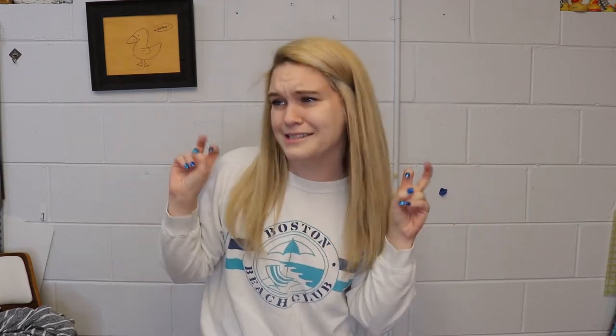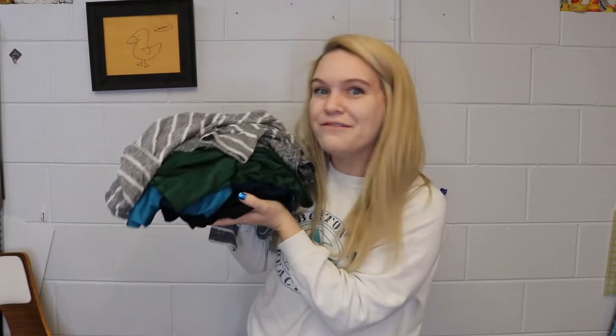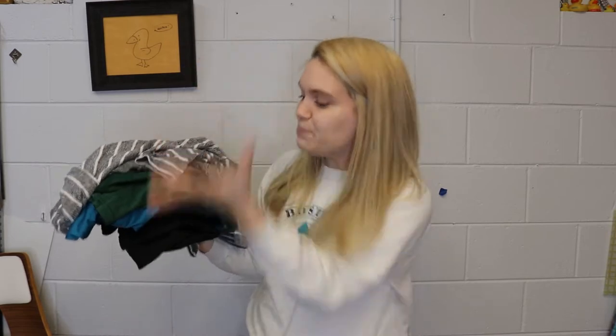A couple weeks ago my sister got her box accidentally sent to my house, which I opened and showed you guys a review of the products. I loved all the products so much that they were sticking out in my brain. As I was out thrifting — which is something I do basically every single day — I came across all of these ridiculous goodies and built myself my own haul from multiple thrifting experiences. I'm going to show you guys that today. So let's go.